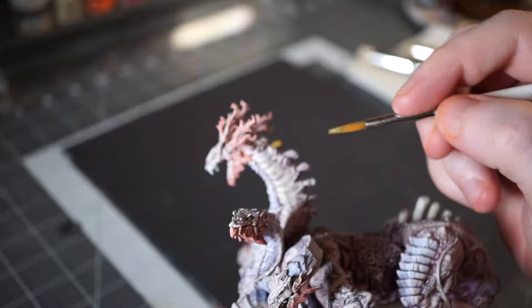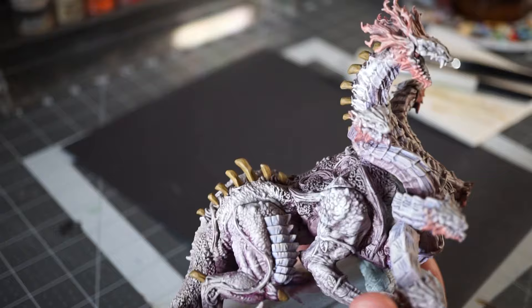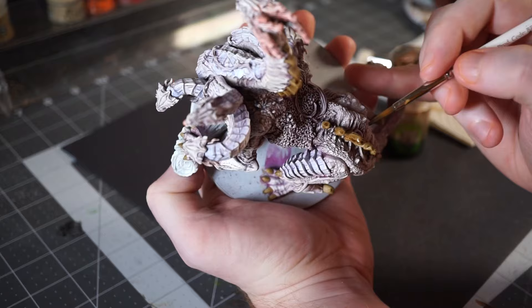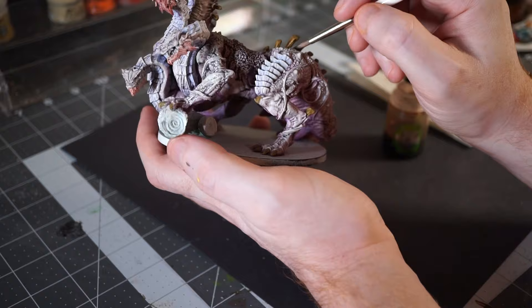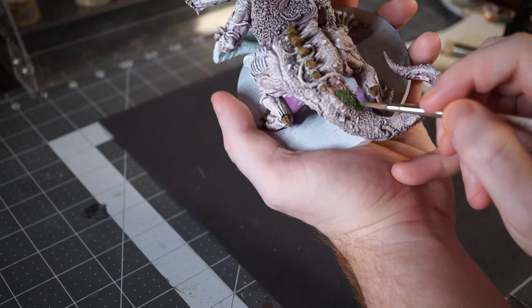Now it's time to start blocking in other details. All of the spines and claws get a nice weathered bone color. Since these are exposed spines, that means they've been out in the elements, rolling around in the muck of the swamp, so they shouldn't look too clean. I drop some Agrax Earthshade on them to get some nice deep shadows, and after that it's a very simple volumetric highlight in two layers — one to establish a midtone, and the other for highlights at the very topmost parts of the spines. But first, while I wait for the Agrax to dry, I start blocking in other colors, mainly the moss and the vines.